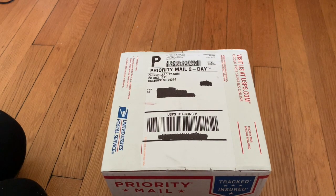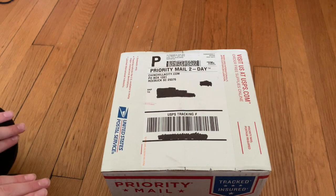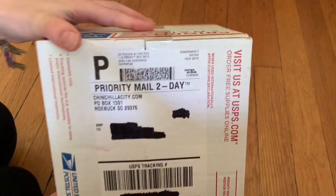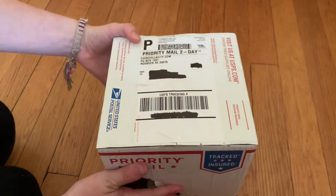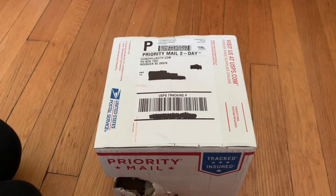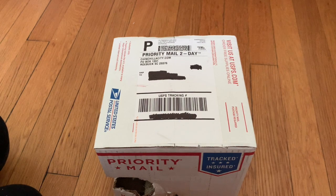Hi everyone, welcome to my channel. I'm very excited about this video because I have just gotten this amazing package from chinchillacity.com. I'd recommend checking out the website. I haven't opened this yet so this is my first time shopping here, but I wanted somewhere with high quality, really fun toys for the chinchillas that aren't from PetSmart — I feel like I've already tried all those and they're just kind of boring by now.